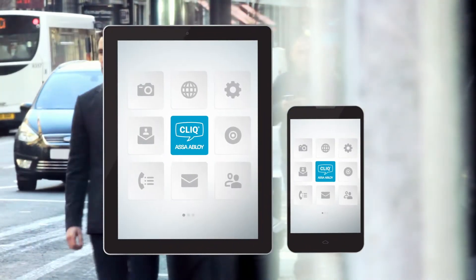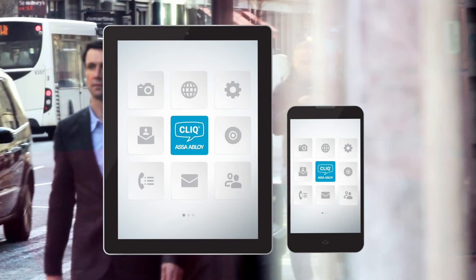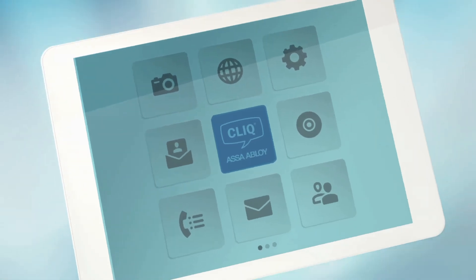And as your company grows, ClickGo makes it easy to move to the next level of security. ClickGo — access control at your fingertips.